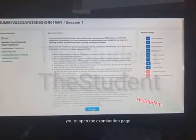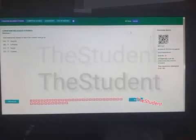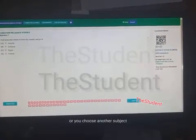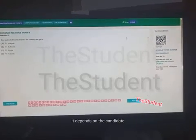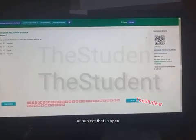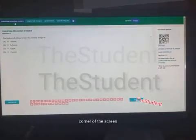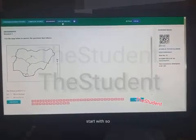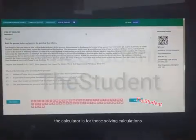When you click the Start button, it will open the examination page showing the first question of one of the four subjects you registered for. You can start with that subject or choose another based on your preference — some candidates prefer to start with English, Maths, Chemistry, or Physics. You'll find the four subjects listed at the top left corner of the screen, and you can choose whichever you want to start with.